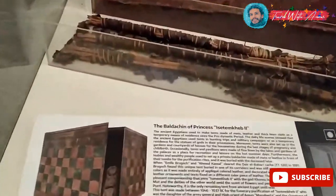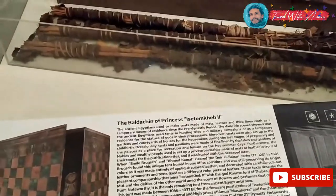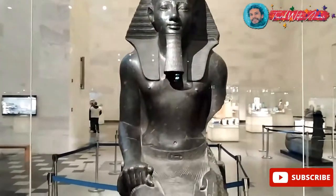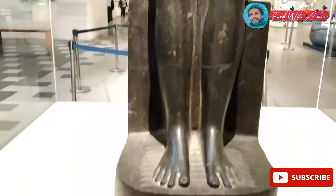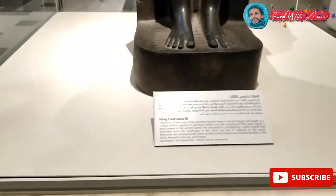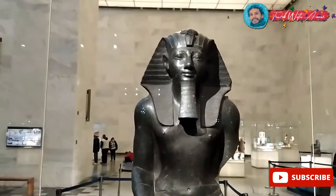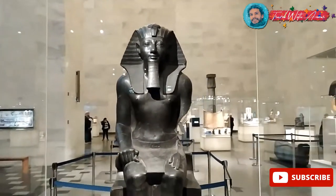The baldachin of the princess. And this standing one — this is Thutmose III, the greatest Egyptian general and the one who built the first Egyptian empire. He was a very important king with many achievements. But this is not his best statue — his best statue is in the Luxor museum in Luxor city.